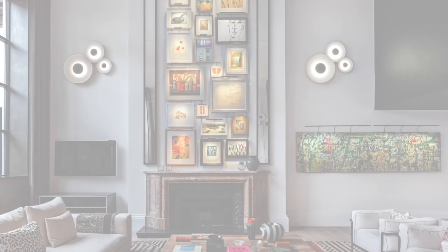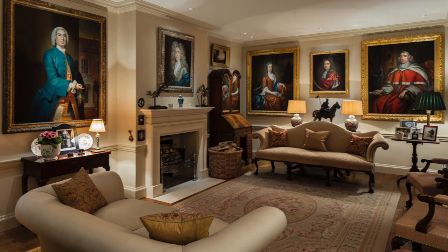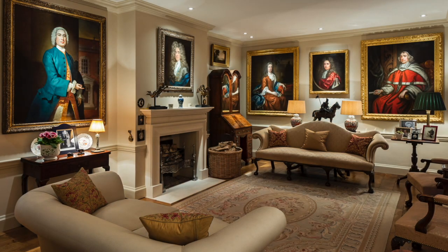Understanding the environmental conditions of different locations in your home is key to making informed choices about displaying your art. Lighting vertical surfaces is part of what we call the layering of light — assigning specific lights to different circuits or switches so that you can add or remove light depending on the time of day and the intended use of any room.